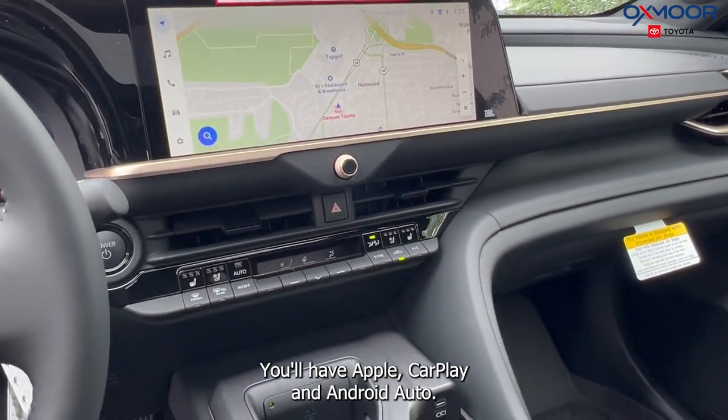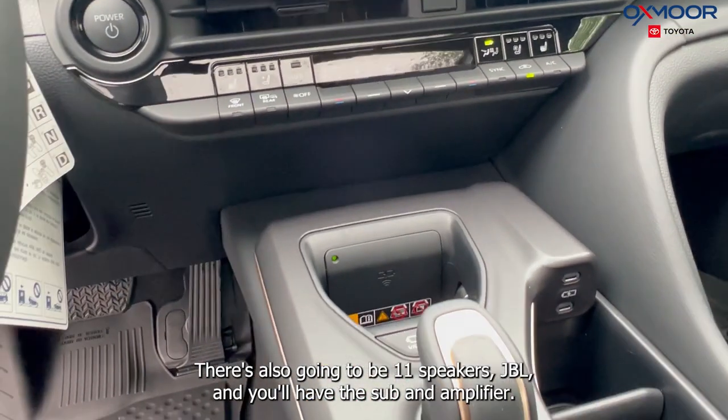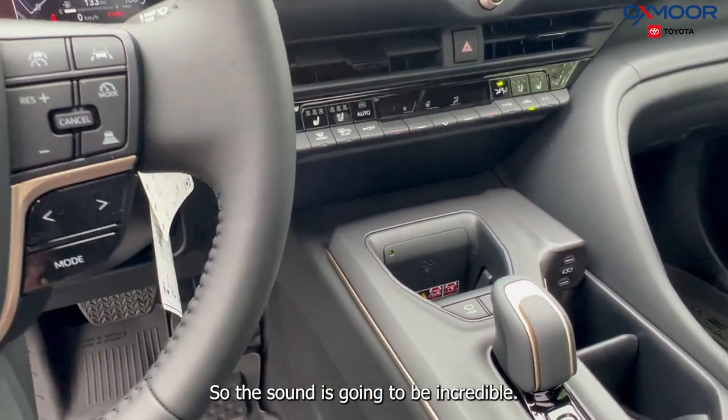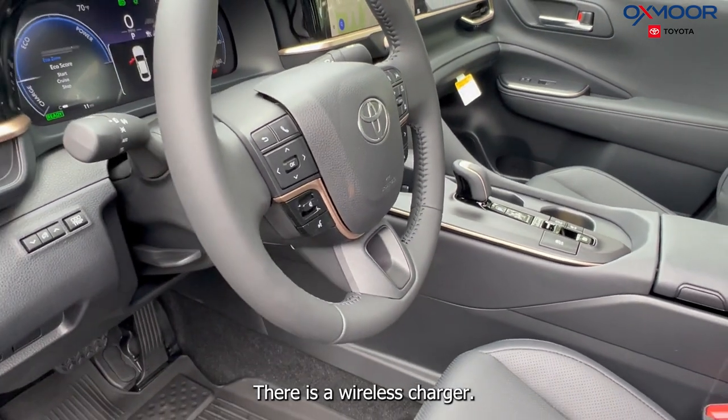You'll have Apple CarPlay and Android Auto. There are also 11 JBL speakers with a sub and amplifier, so the sound is going to be incredible. There is also a wireless charger.